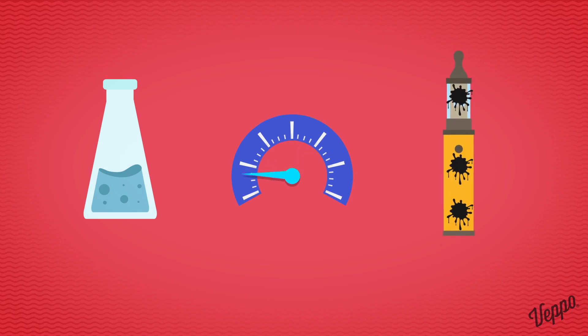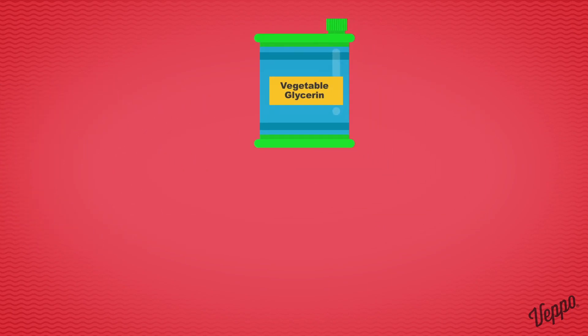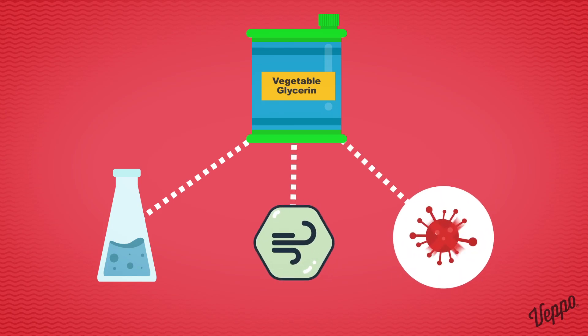VG is considerably thicker compared to PG and has a slower absorption rate for wicks and cartomizers. It also tends to gunk up and clog vaporizers, requiring more cleaning. Some VG vapers complain about phlegm building up in their throat after using vegetable glycerin-based juices. Because of its thick consistency, VG e-liquids produce significantly more vapor and don't cause allergic reactions or irritations as often as propylene glycol.